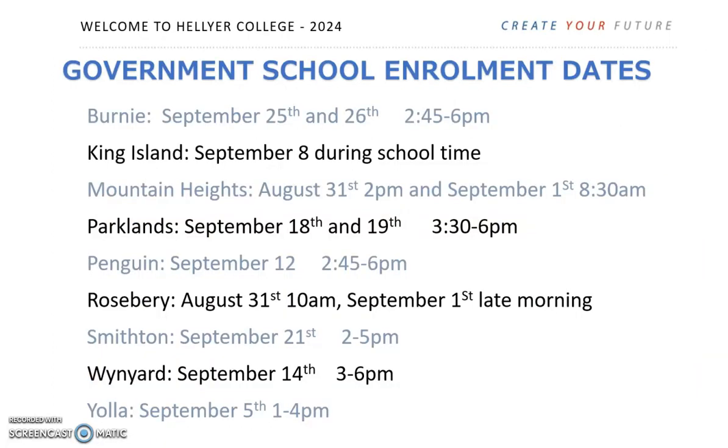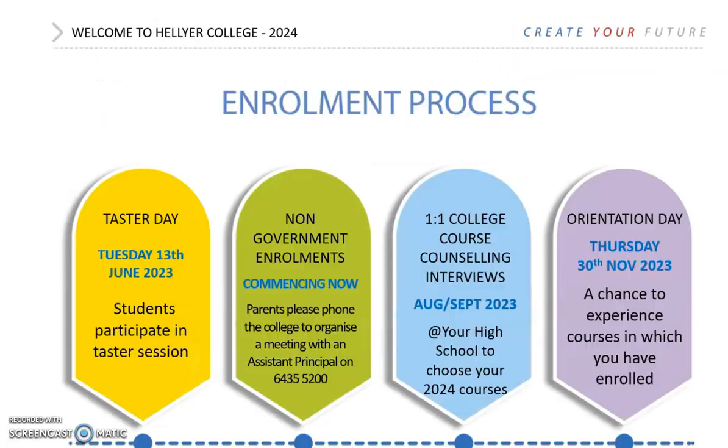Pause this presentation to note key dates for your school visits. On November the 30th you will be invited back to college and you will have the chance to experience the courses that you have enrolled in. If there are any changes that need to be made, contact your Year 10 coordinator. In December the college will send enrolment information home to families. You will then be able to contact us if there are any adjustments that you want to make.